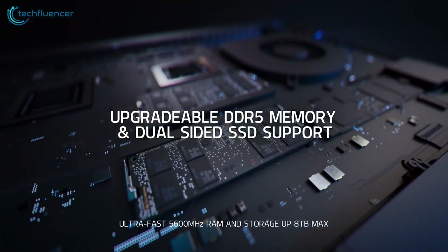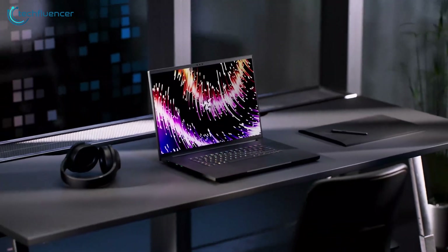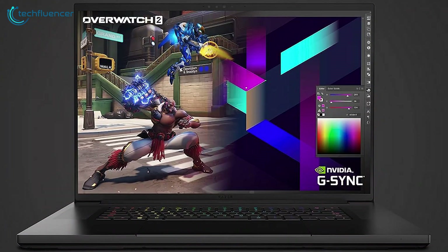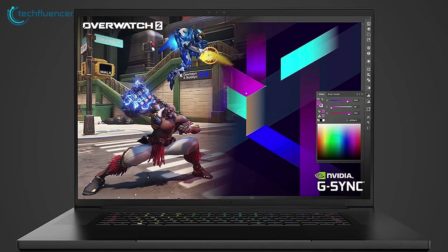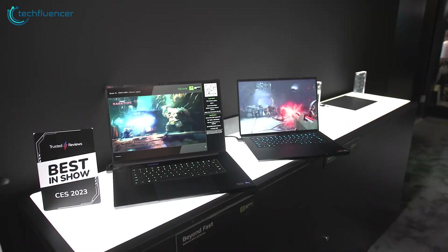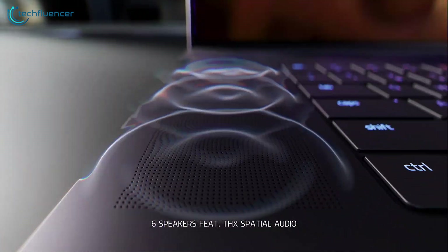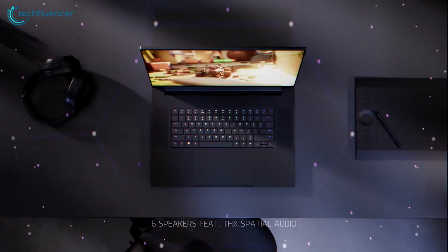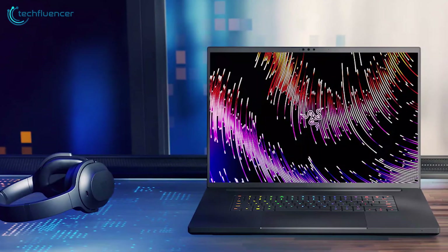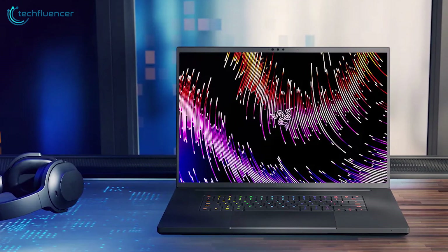With 8TB of NVMe storage and GPU muscle for parallel processing, you have programming power most desktops envy. Yet despite the otherworldly components, Razer still squeezed it all into a refined and rugged CNC aluminum chassis just over an inch thick. The customizable RGB lighting and abundant ports only add to the appeal. With screaming performance rivaling professional workstations, the Blade 18 is built for elite developers for whom overkill is barely enough — if you demand no compromises in coding power and performance, this portable beast should top your list.